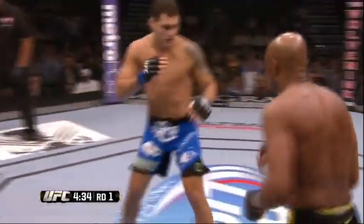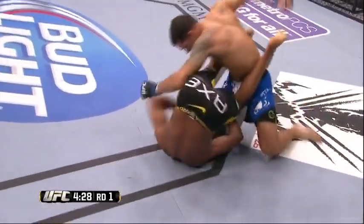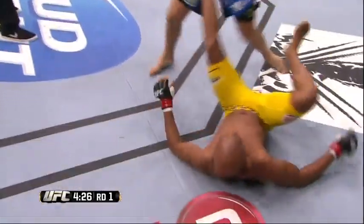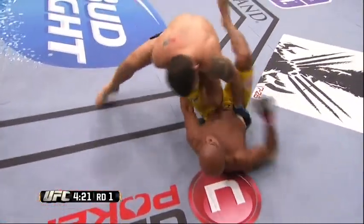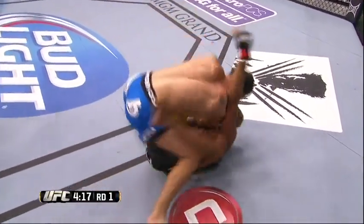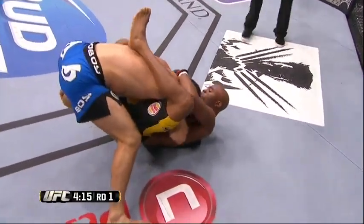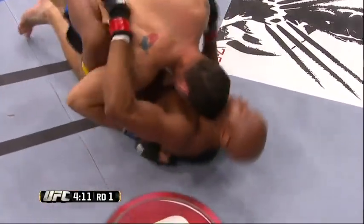Anderson stays back early and calculates what his opponent is going to do. Beautiful, deep shot — and he's got him down, very nicely done. Wow, that was a quick takedown. Anderson from the bottom is very good off of his back. That's something to think about — not just defensively, but offensively.